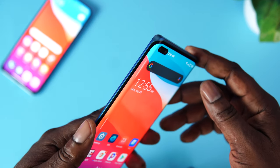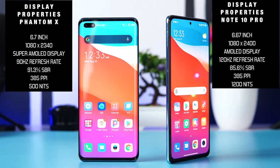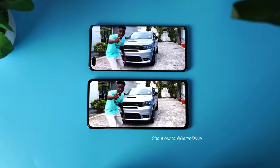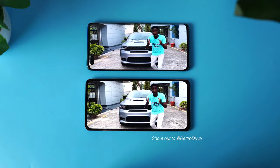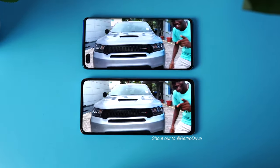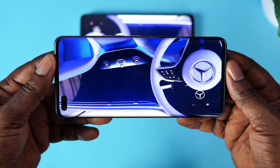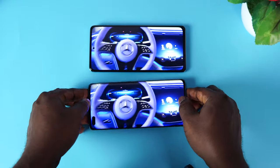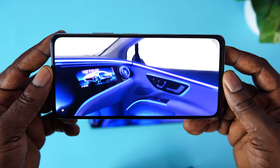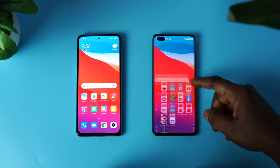Moving on, let's talk about the display. Both devices use a 1080p AMOLED display and they are very fantastic. However, the Redmi Note 10 Pro is a bit brighter than that of the Phantom X. Both phones offer Gorilla Glass 5 protection on the front and back. Both displays support HDR10 for HDR content. The Redmi Note 10 Pro supports up to 120Hz refresh rate while the Phantom X offers just 90Hz. If you keep the two side by side, you'll be hard-pressed to tell the difference between 120Hz and 90Hz.